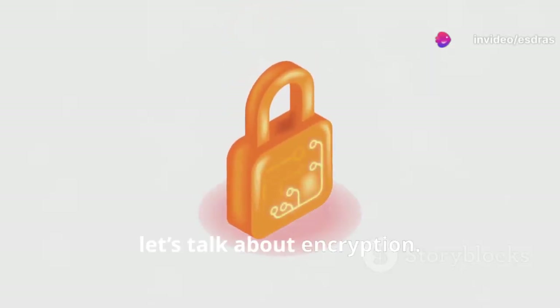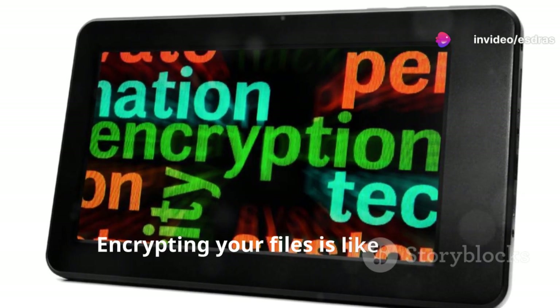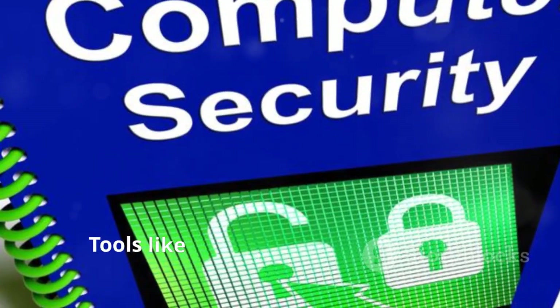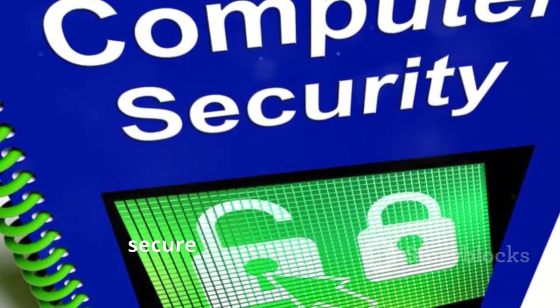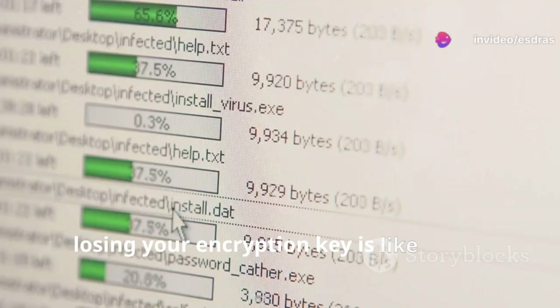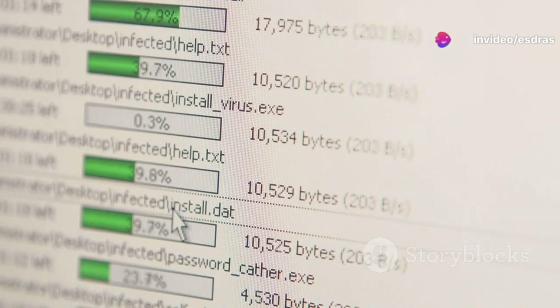First up, let's talk about encryption. Encrypting your files is like putting them in a safe that only you have the key to. Tools like VeraCrypt or BitLocker can secure your data effortlessly. Just remember, losing your encryption key is like losing that key to the safe — there's no getting back in without it.